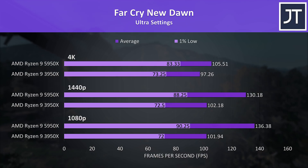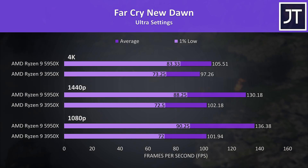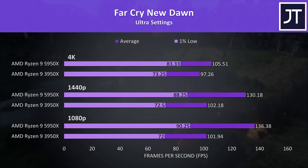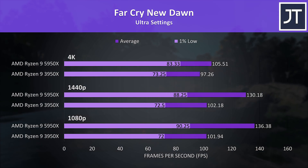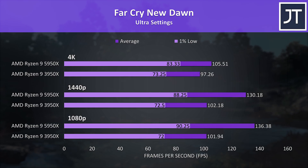Far Cry New Dawn was also tested with the game's benchmark. As a game I've found to depend more on the CPU, it wasn't too surprising to see a similar improvement with the 5950X even at 4K, where it was reaching 8% higher average FPS compared to the 3950X.